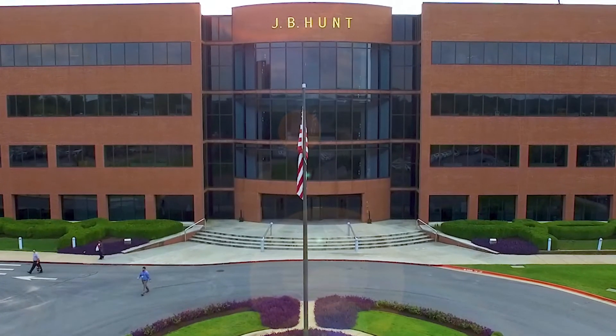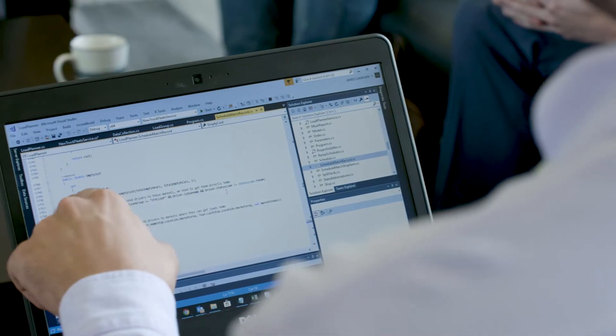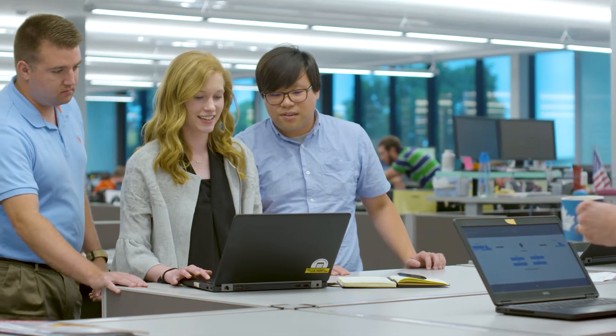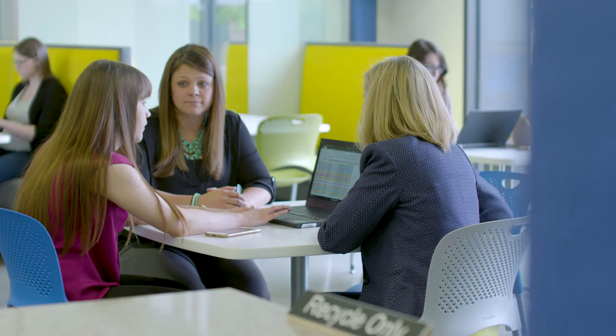I think J.B. Hunt challenges you to be better. They give you lots of opportunity to learn. The company is constantly evolving technology-wise and that means you also are. Especially as a young engineer you're looking for something that's going to constantly challenge you. The best part about the rotational program is the diversity of information you get and the number of people you build relationships with. There's so many opportunities to make friends and get to know each other, and it makes work so much better. We've all become like a mini little family.